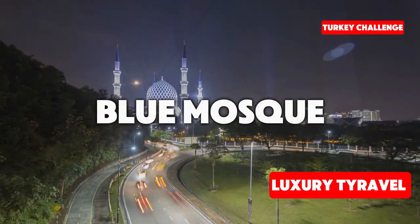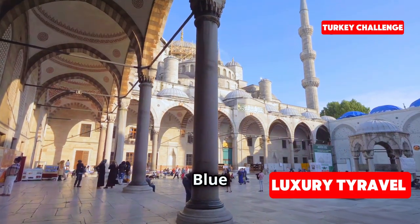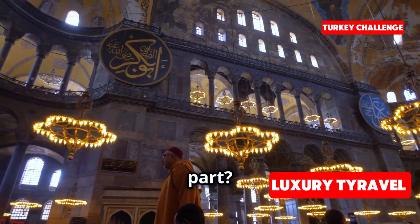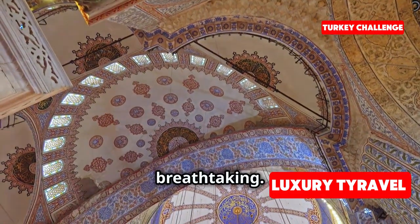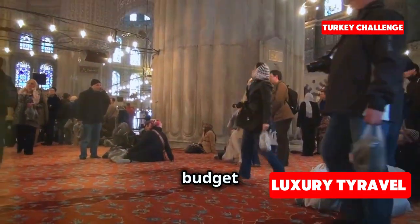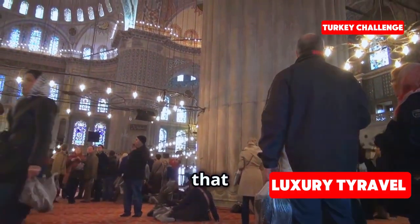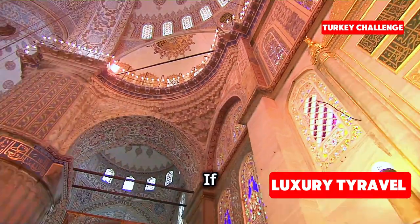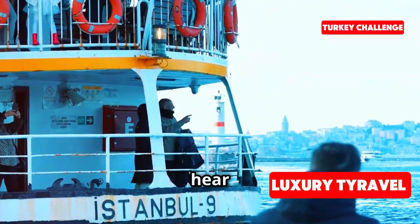Our first stop today is the iconic Blue Mosque, one of the most famous and beautiful landmarks in Istanbul — and the best part, it's completely free to visit. This place is breathtaking: the architecture, the history, everything about it is awe-inspiring. For budget travelers like us, it's great to find such amazing experiences that don't cost a dime. Have any of you visited the Blue Mosque before? Let me know in the comments.